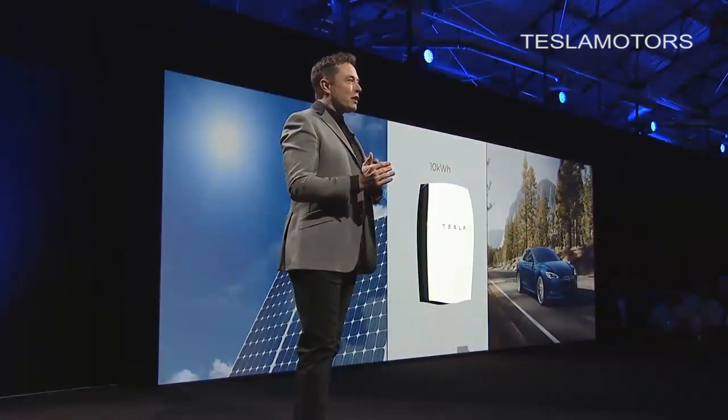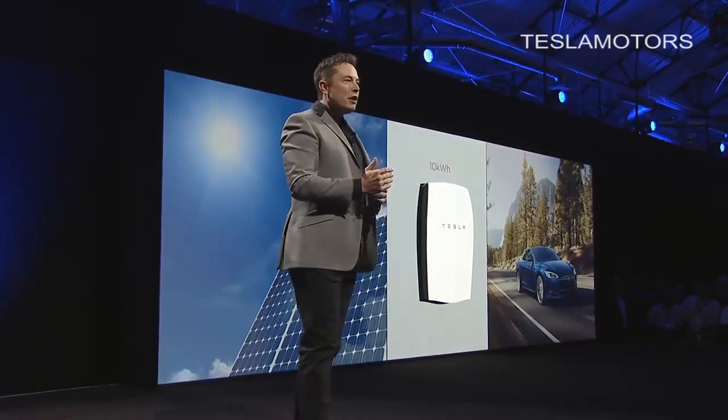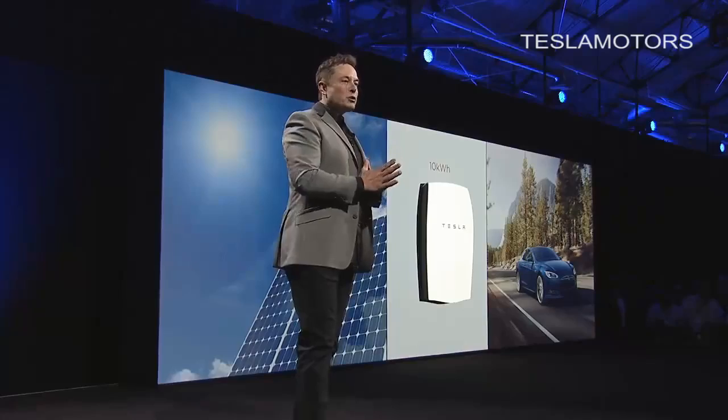I want to point out a few things that are very important about this. The fact that it's wall-mounted is vital because it means you don't need to have a battery room. You don't have to have some room filled with nasty batteries. It means that a normal household can mount this on their garage or on the outside wall of their house.